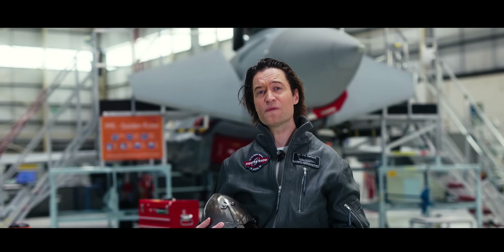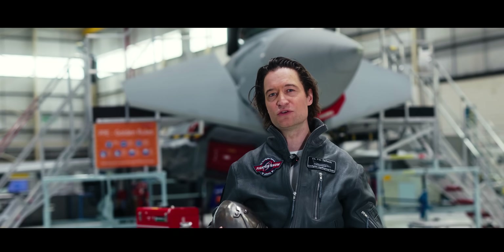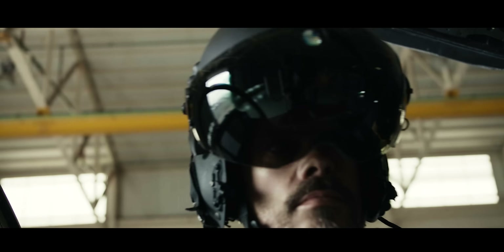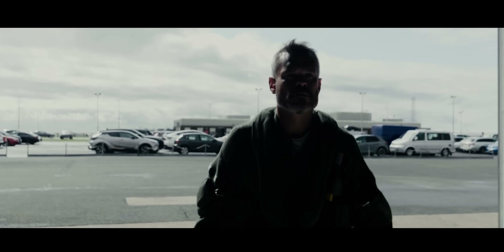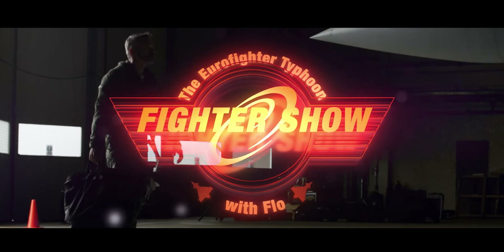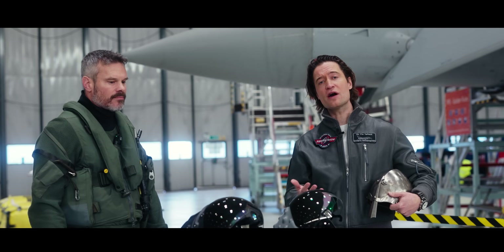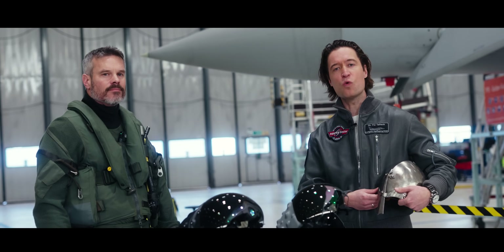The Fighter Show will figure out what this new super helmet brings to the battlefield. So join me now — this is The Fighter Show.